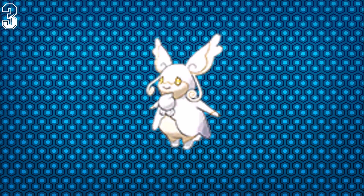For number 3 we have Mega Audino, which looks really, really funny because it looks like a ghost with yellow eyes. The original version is still white, but this one is way, way lighter and it looks really creepy and funny because it looks like a ghost.